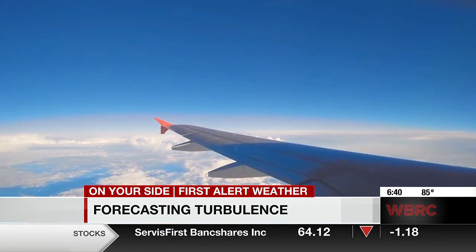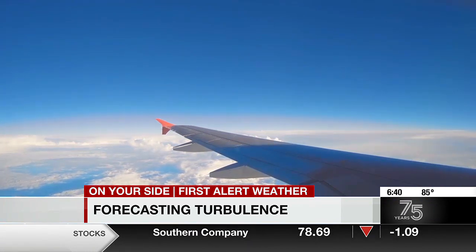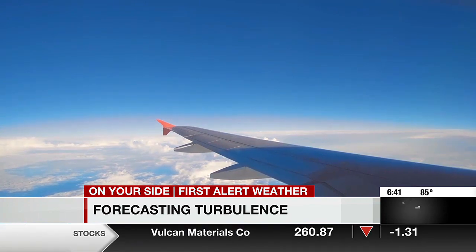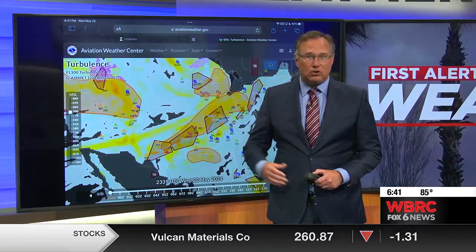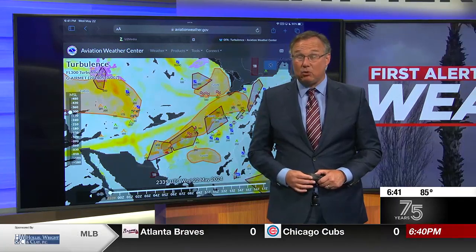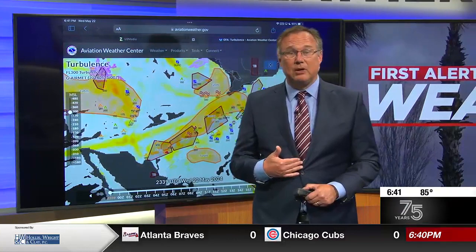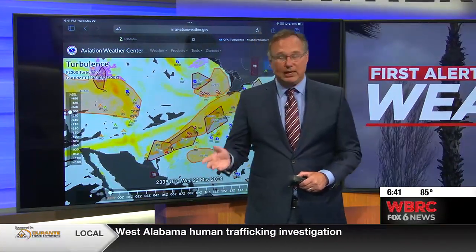Then you have turbulence formed from crossing near a frontal boundary — this is called frontal turbulence, often caused by a cold front. Most of the time turbulence can be forecast, but there are times we have something called clear air turbulence. That often happens in the upper 30s to lower 40s in terms of altitude, and that clear air turbulence is the one that sometimes catches you by surprise.